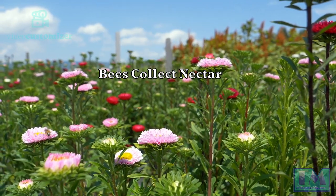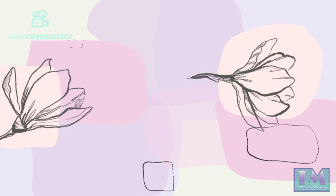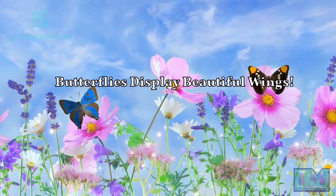The bees are flying around collecting nectar from the flowers. Butterflies appear and perch on the flowers, showing their beautiful wings.